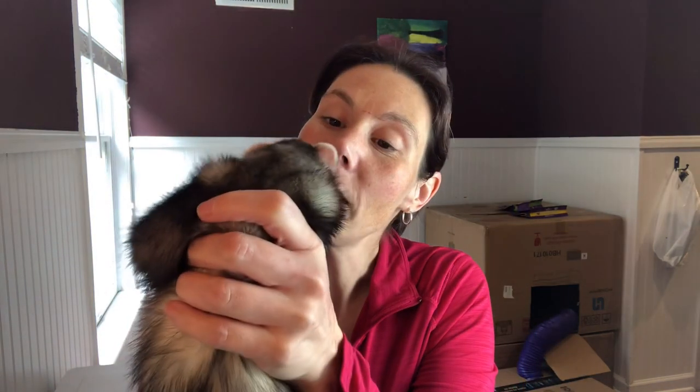My kitten will bite me in the face — he's a nibbler more than the other three. The two girls will give kisses, but this one nibbles your ears and your face. We're going to show you how to put flea medicine on your ferrets.